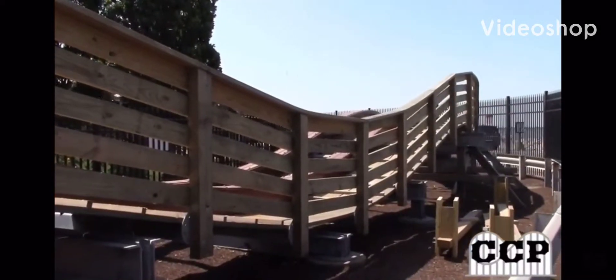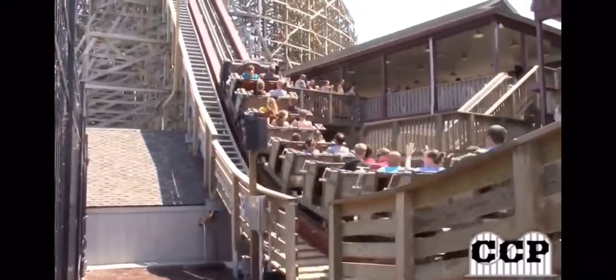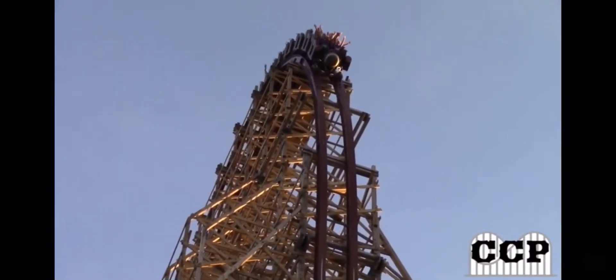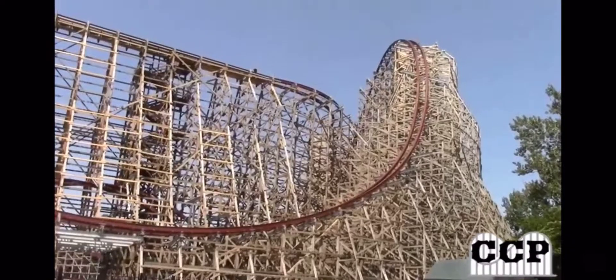The newest coaster to come to Cedar Point is Steel Vengeance, this insane RMC hybrid coaster. Amazing! Now, I'm going to give this a review right now. This is my first coaster review. I'm really hoping that I could start this channel up and do some really good content.